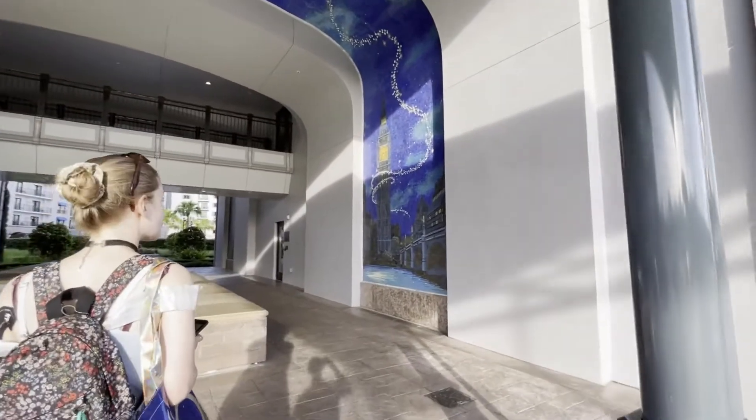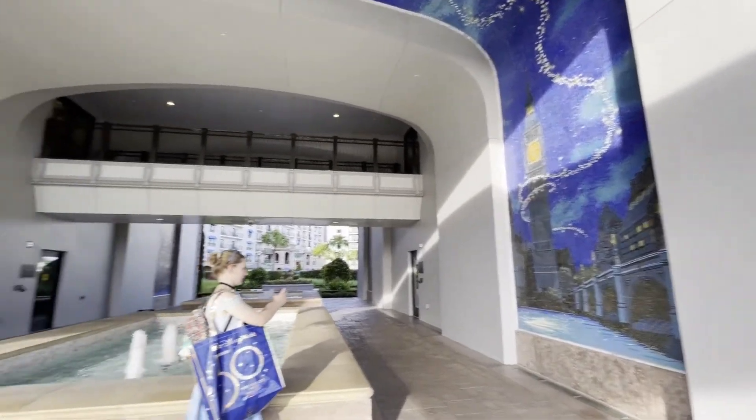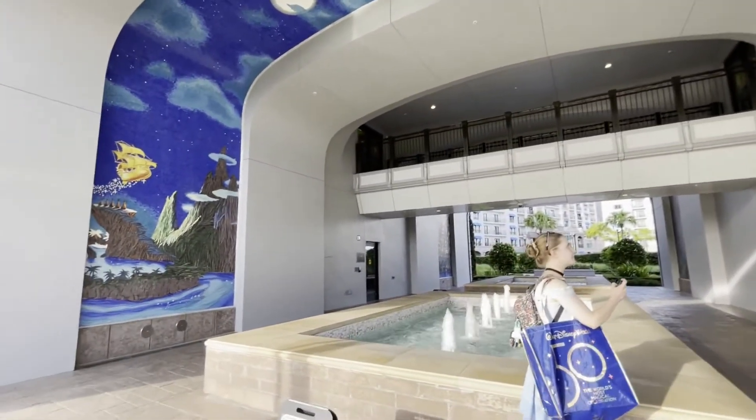We're here at Riviera to see the pretty mosaics underneath the walkway right where you come off the Skyliner.